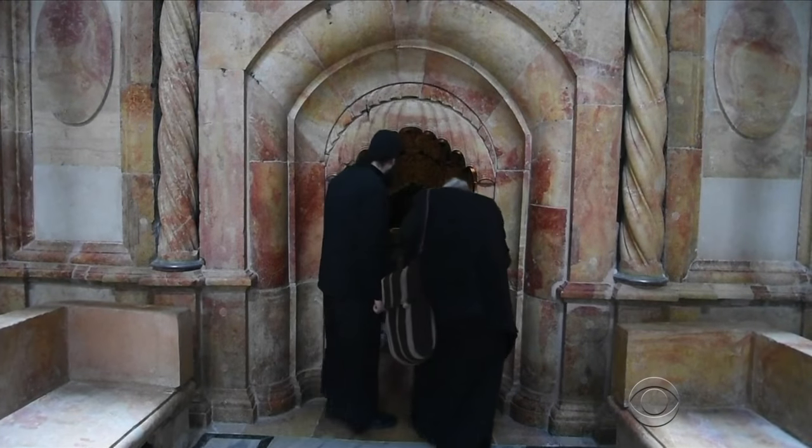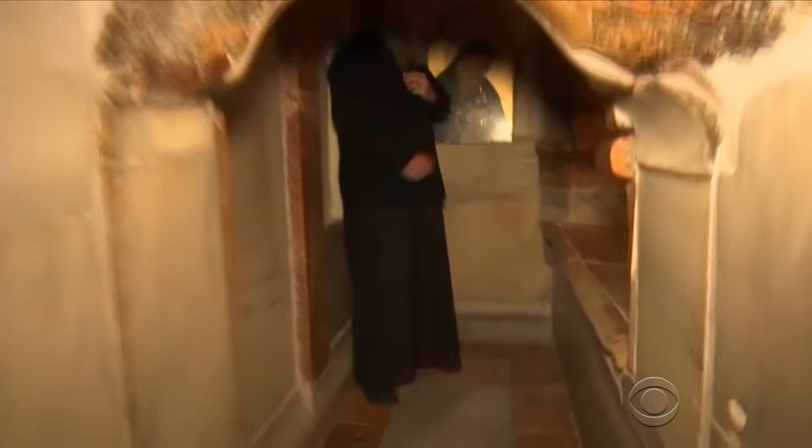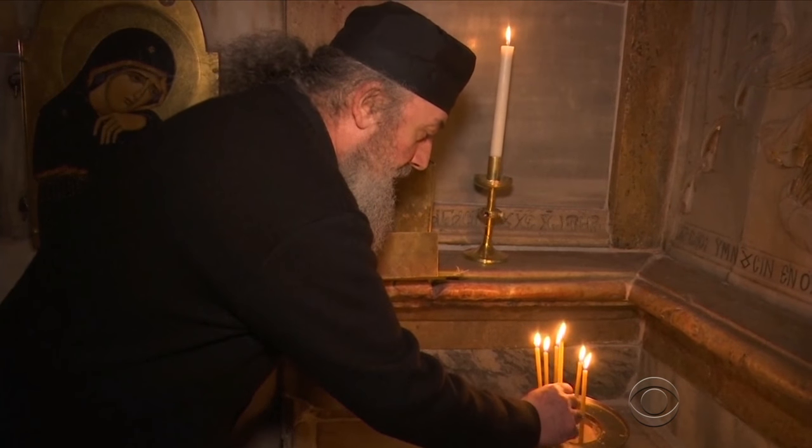One of the most dramatic moments came when the cave itself was revealed for the first time in 700 years. Historians found what is believed to be the bench where Jesus' body lay. It was really important to see the bench very flat and almost complete, from right to left, almost the shape that one man can lay on it.